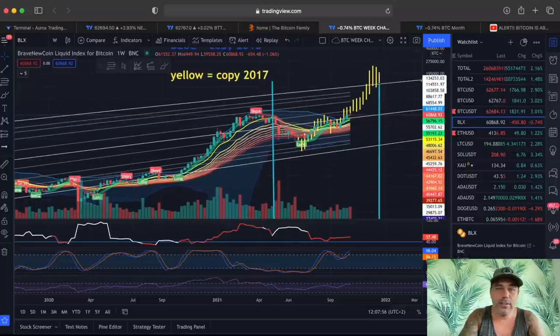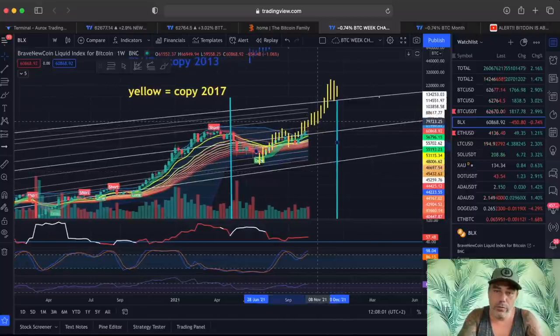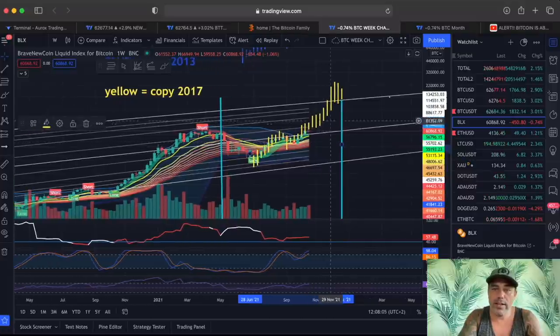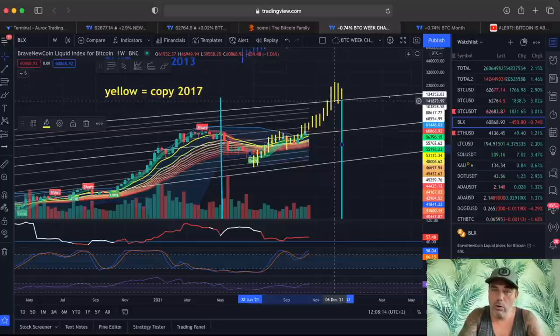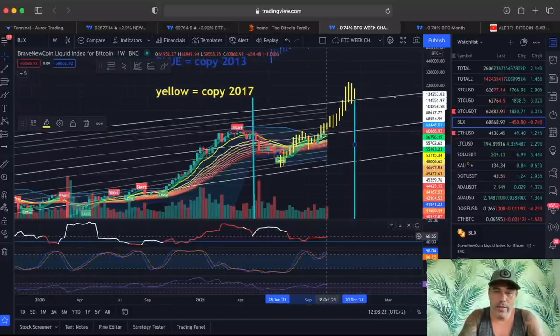Zooming out even more to the weekly chart — if we follow the weekly chart from July and copy the 2017 move, we would end again in the beginning to mid of December at a beautiful high of almost 250k. But the top of the white line, which is the line we mostly reach during bull runs, would be now around 137 to 140k. Weekly looking positive — NVT also red, which needs to stay red. All looking very, very bullish.